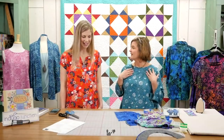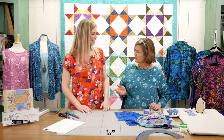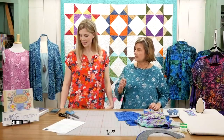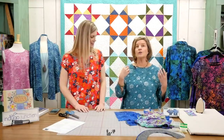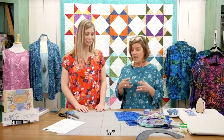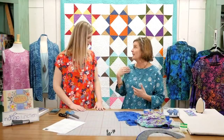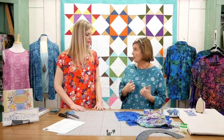Rayon is so soft and wonderful. We're both wearing rayons that are available, and these are her patterns. This is the shift dress — it also comes in a top length and a tunic length, so you can really get three patterns in one. I'm wearing the Longitude Batik from Kate Spain, the teal floral. It's beautiful.